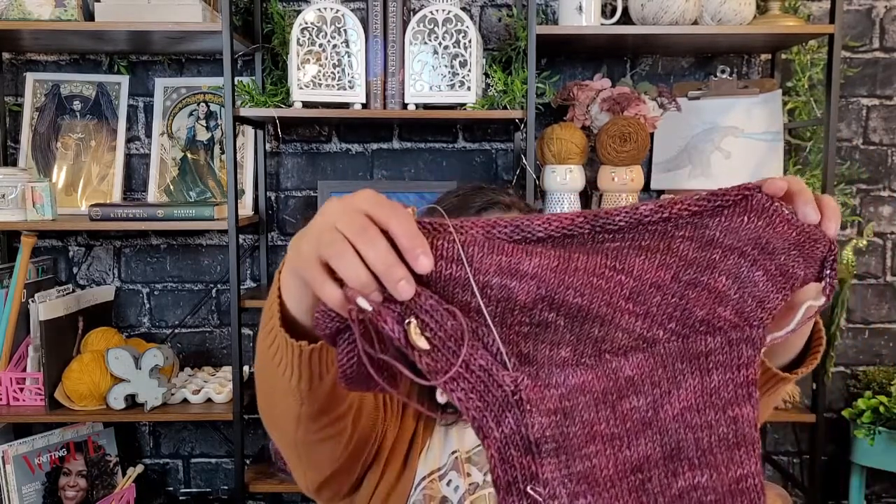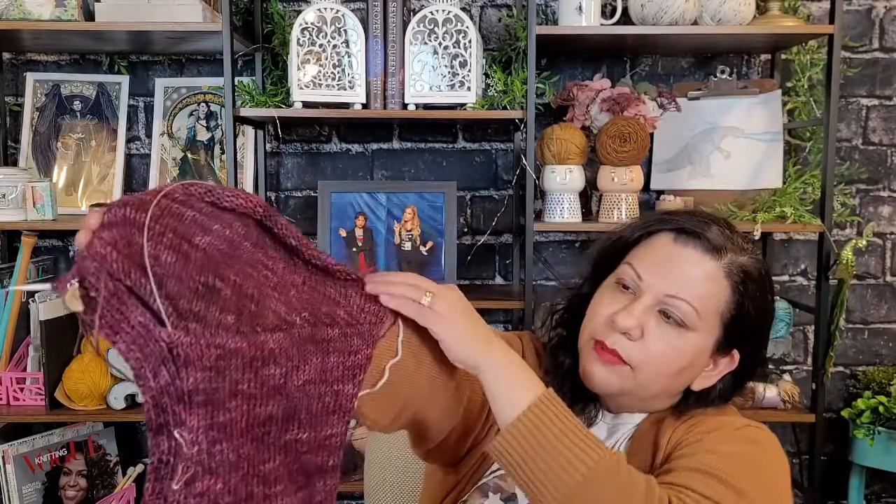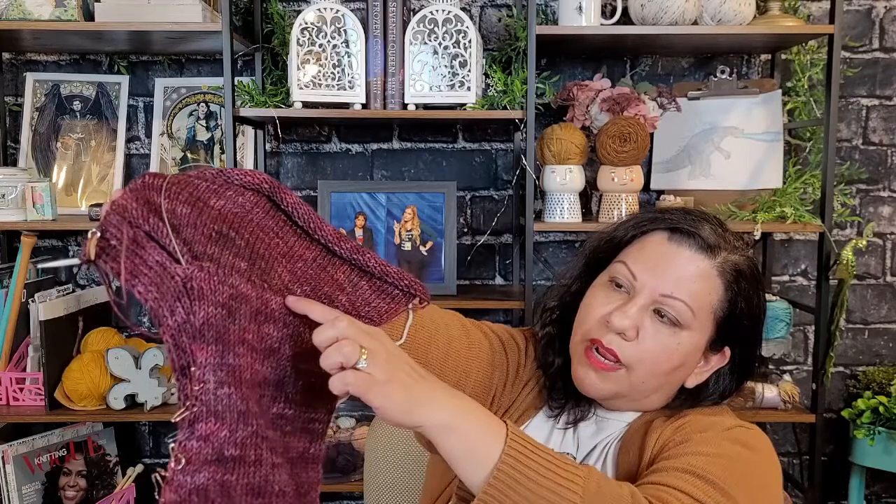The one I've been working on this week is the Moonset Pullover by Haley at Ozetta. Right now it kind of looks like this — you might be able to see right here.